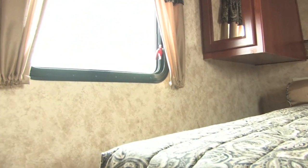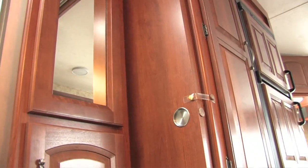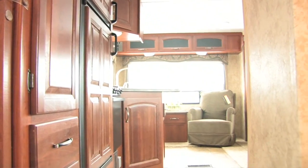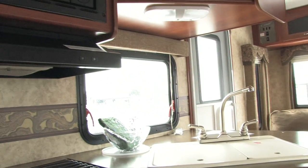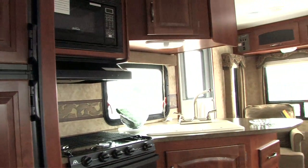For eight straight years, RV buyers have made Cougar number one in its class. The reason? Cougar offers you more features, more innovative floor plans, and higher quality, all at a popular price. The 27 RLS Travel Trailer has the highest trade-in and resale value in the industry on average.